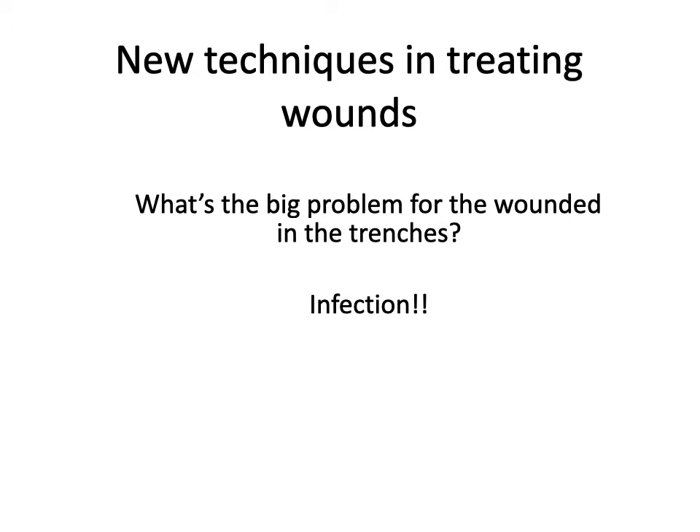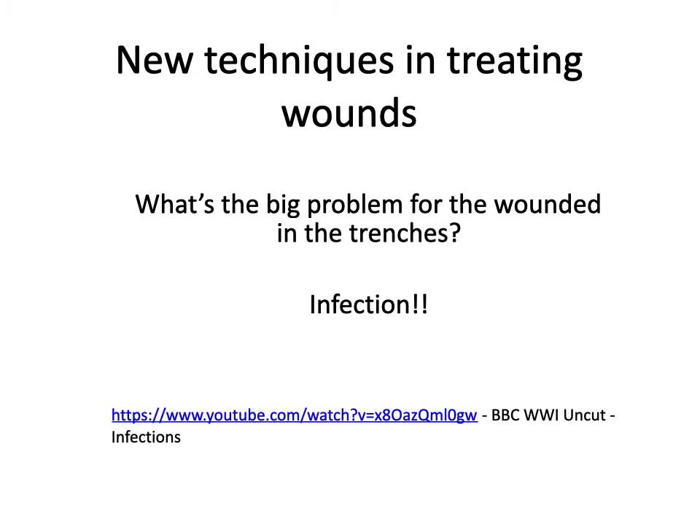Remember that infection rates were higher in the trenches due to the fertiliser used in the soil. I'd really recommend going and watching this little BBC World War I uncut clip to tell you a little bit more about infection.